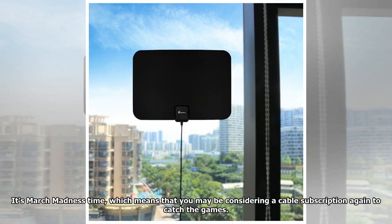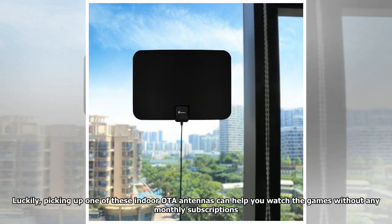It's March Madness time, which means that you may be considering a cable subscription again to catch the games. Luckily, picking up one of these Indorota antennas can help you watch the games without any monthly subscriptions.